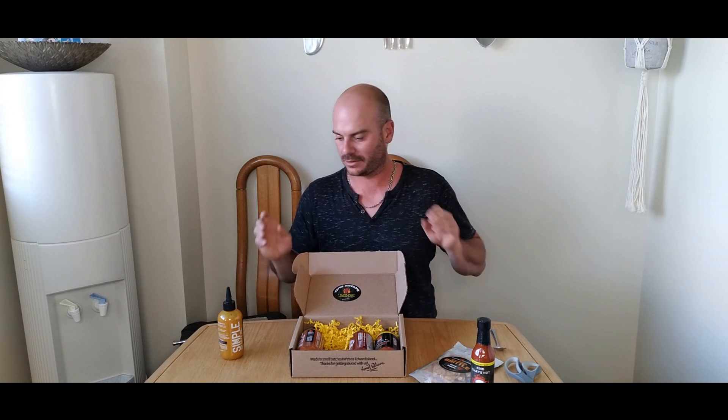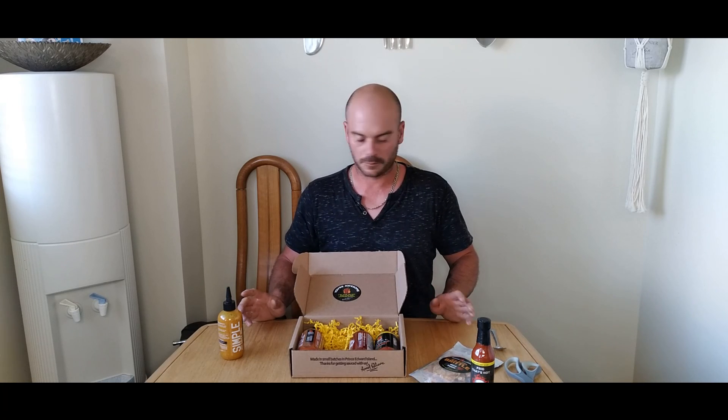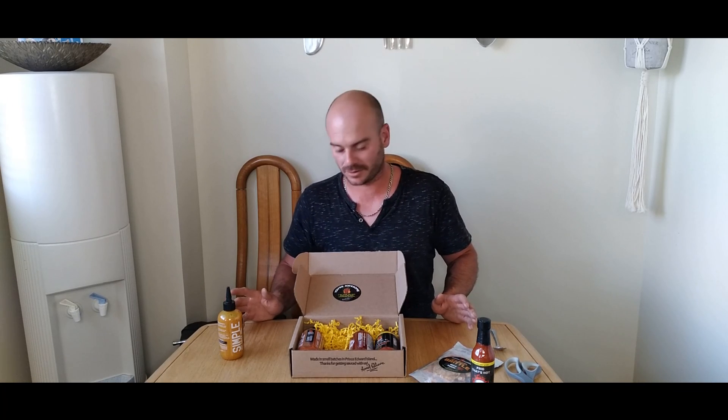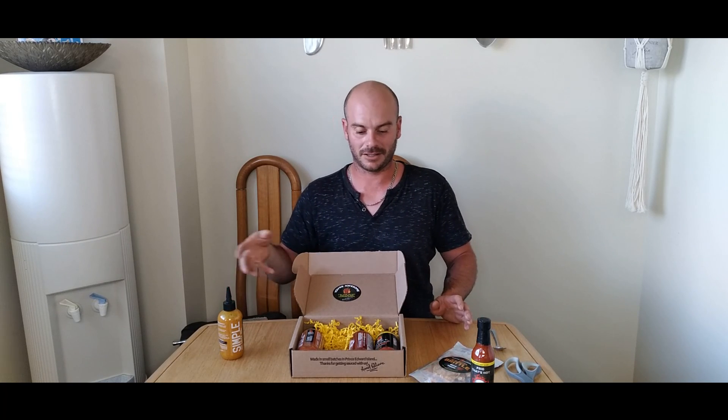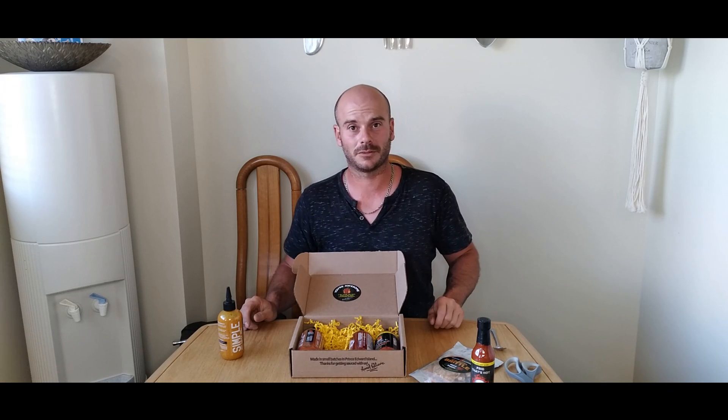Anyways, I'm Dave from Hot and Hotter. That was the unboxing and first taste test — Maritime Madness, their mustard. Pretty freaking decent. So if that's the way it starts with something I generally don't like, then I'm sure the rest of this is going to be amazing. Catch you on the next one.